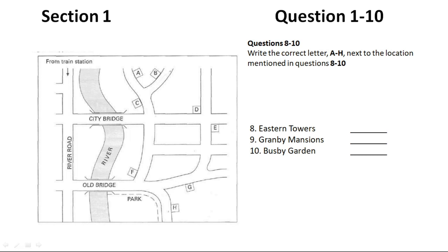Eastern Towers — if you're coming from the station, it isn't very far. Cross over City Bridge, then go left, and where the road divides, you want the right-hand fork. You'll see Eastern Towers on the left side of the road. It's a lovely building with trees around it.